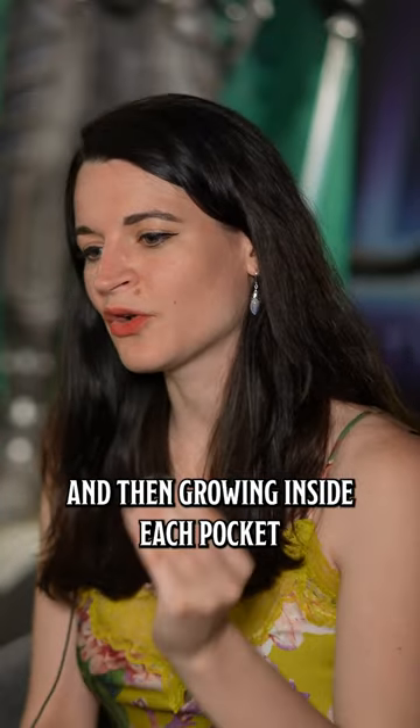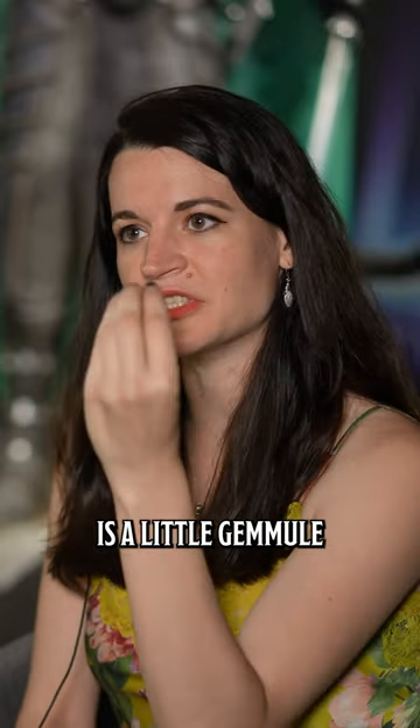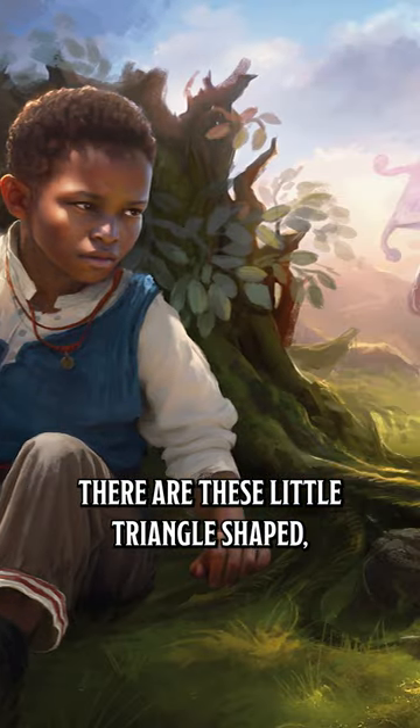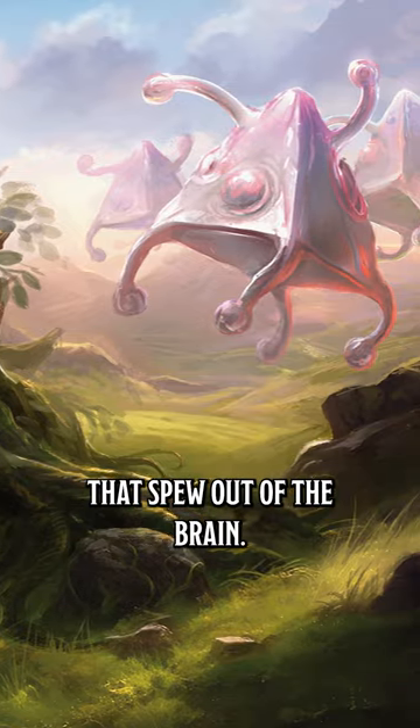Growing inside each pocket in the encephalon cluster is a little gemmule. These are the offspring of that creature — little triangle-shaped, bitey monsters that spew out of the brain.